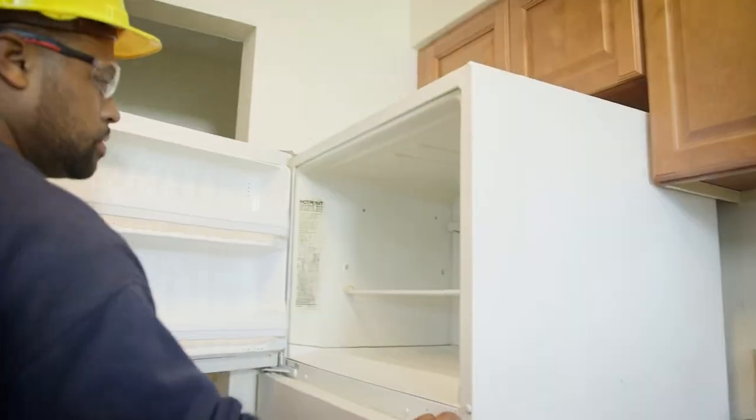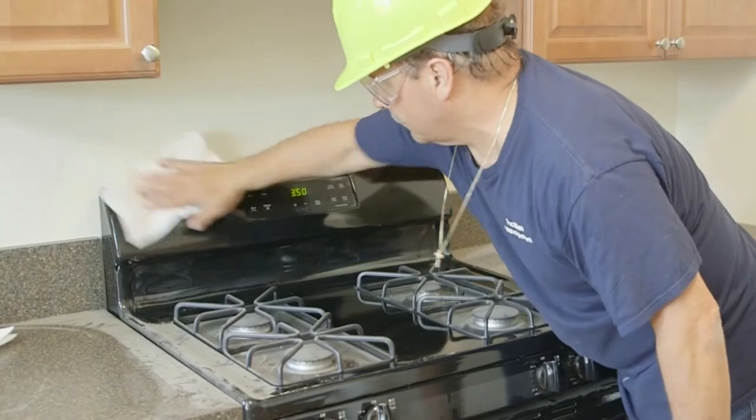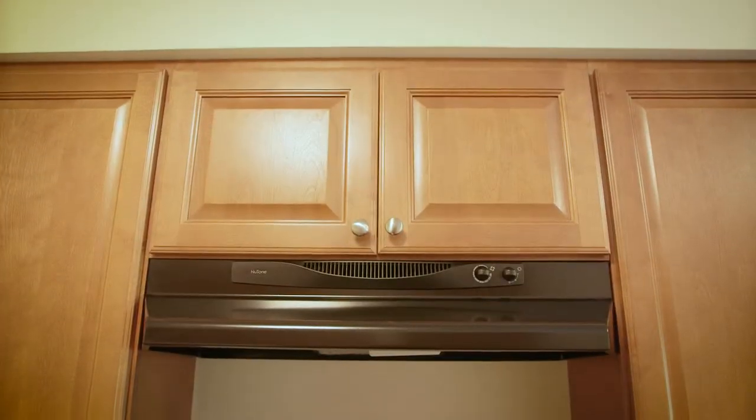So you're going to preserve as many of the appliances as you can, save some money, and clean up those that are going to stay behind. Correct. And then of course you've got space here set up for new appliances — I see you're going to put a new range in and a new filter? Yes.